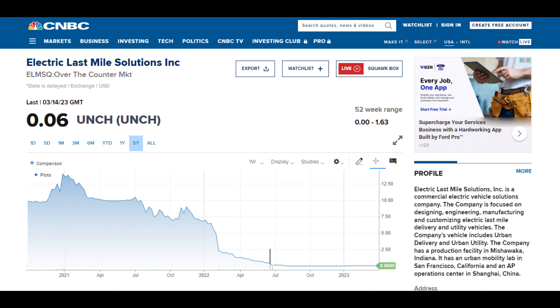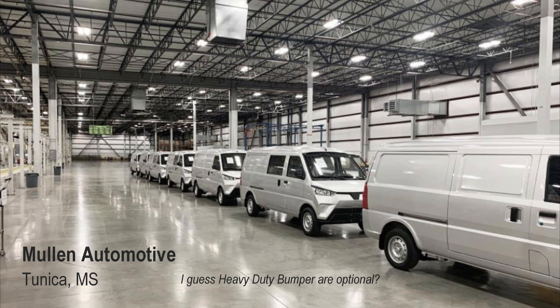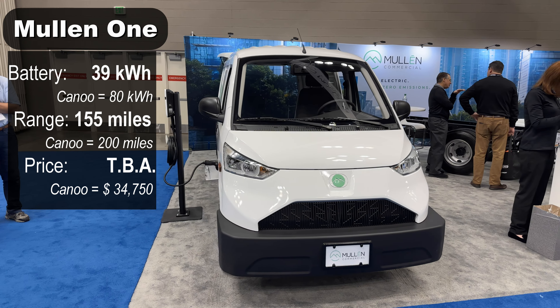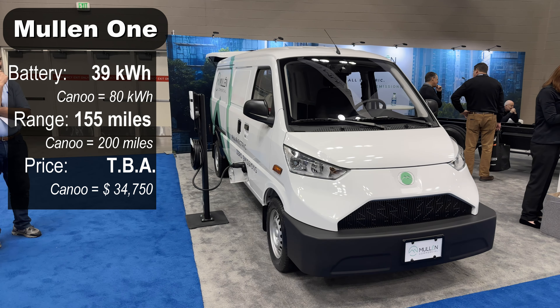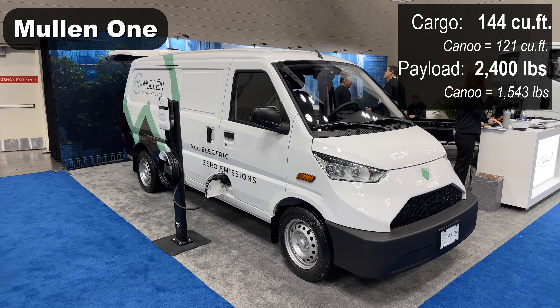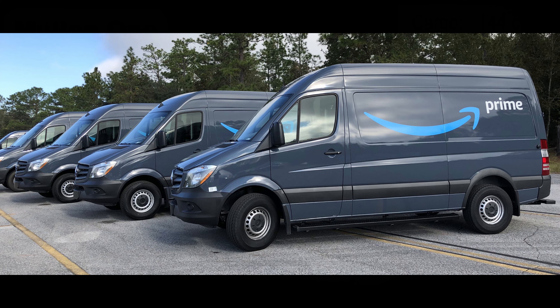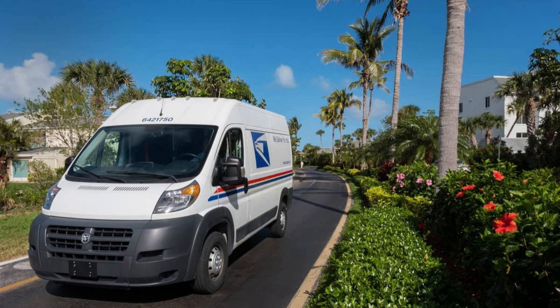ELMS ran into financial problems. They were a SPAC, and like many SPACs do, they disappointed investors and were investigated by the SEC. They planned to import Chinese-made bodies and equip them with an electric drivetrain in Indiana. When Mullen took over, they added a heavy-duty bumper and started assembling them in Mississippi. It has a smaller battery and less range than the Canoo, and is less powerful with a top speed of only 62 miles per hour — though it does offer more cargo space and payload.